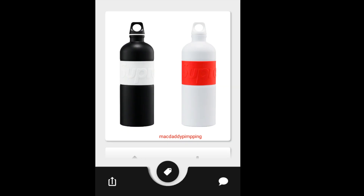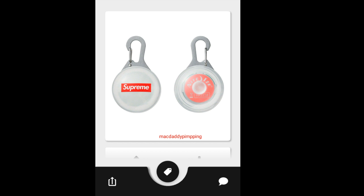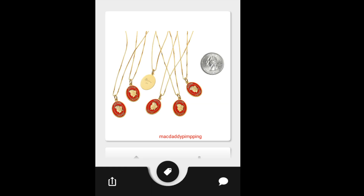This is the Supreme Nalgene 1.0 Liter Water Bottle, going to retail for $40 — I believe each is sold separately. Then you got the Supreme Spotlight Keychain, going to retail for around $24. And you have this Supreme I Make Things Happen Pin, going to retail for $8.